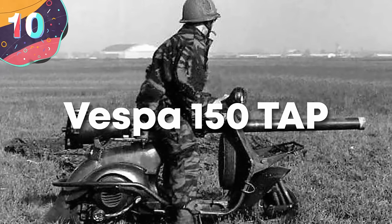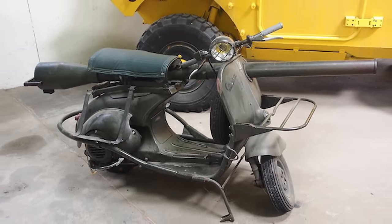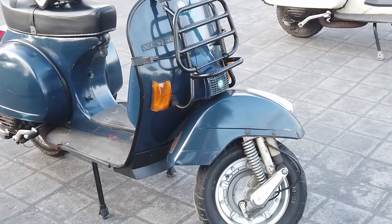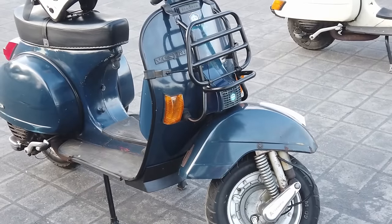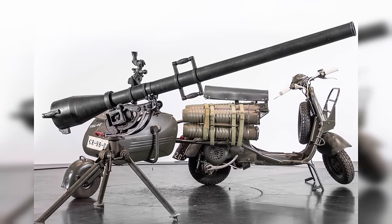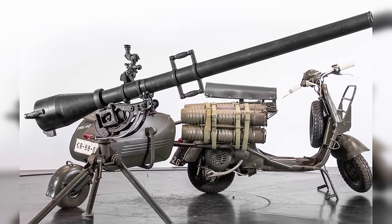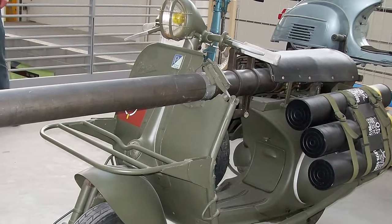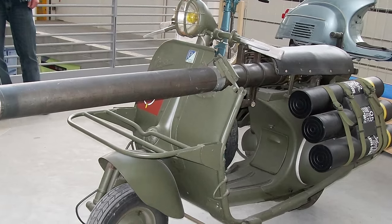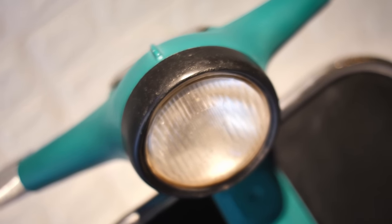Number 10, the Vespa 150 TAP. A peculiar military vehicle, it emerged during the 1950s as a collaboration between the Italian manufacturer Piaggio and the French military. It was essentially a modified version of the popular Vespa scooter, designed to serve as a lightweight and portable anti-tank weapon platform. The Vespa 150 TAP featured a tubular frame supporting a reinforced fiberglass shell, measuring approximately 7.5 feet in length and 3.5 feet in width. What set it apart was its mounted M20 75mm recoilless rifle, designed to be fired from the scooter while dismounted. The scooter served as a rapid deployment vehicle for anti-tank weapons, and its lightweight design allowed for swift deployment, making it suitable for hit-and-run tactics.